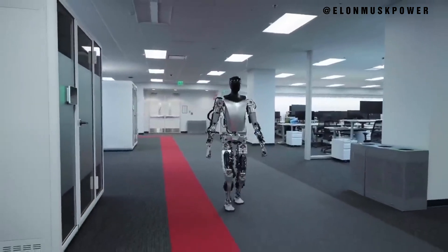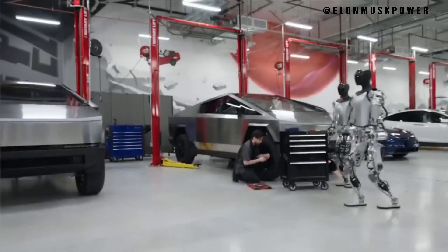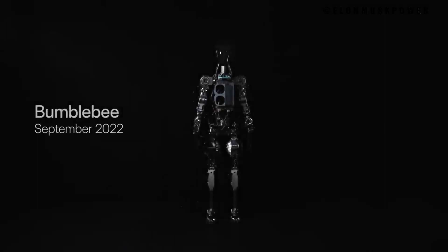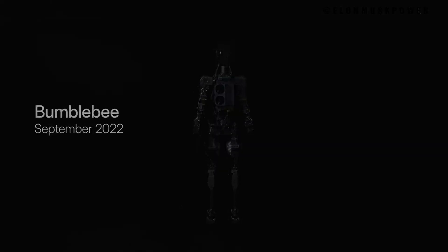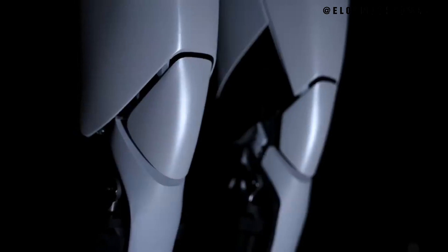Tesla's robotics journey expanded. In this section, we delve into Tesla's initial forays into robotics, touching on Elon Musk's overarching goals for artificial intelligence. We highlight the company's journey from early robotics experiments to the development of the Optimus Gen 1, leading up to the sophisticated Optimus Gen 2, emphasizing the technological leaps and the evolution of design and functionality over time.